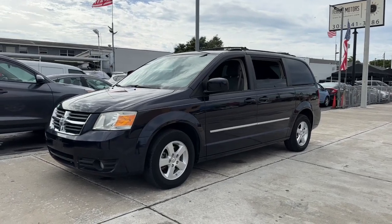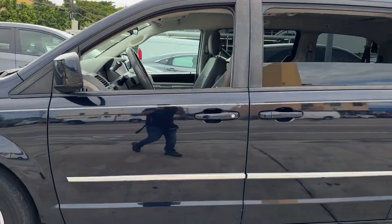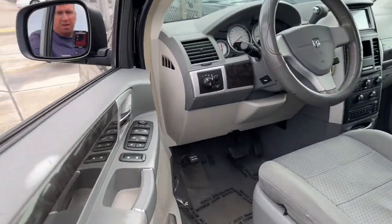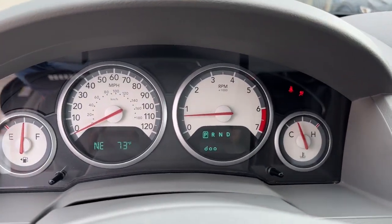Introducing the 2010 Dodge Grand Caravan. This vehicle is an outstanding buy with fewer than 150,000 miles on the odometer. Enjoy owning a vehicle that's your true blue ally in the face of life's ever-increasing demands.